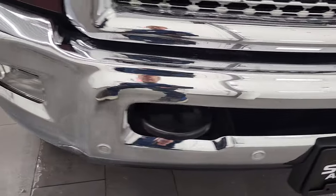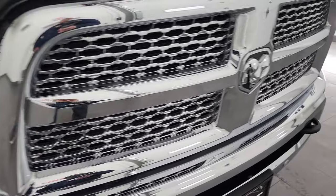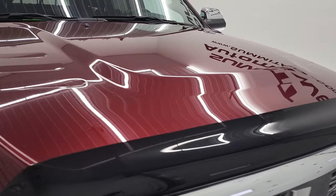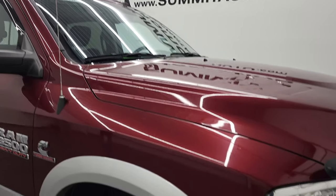Front bumper is in excellent condition with front bumper parking sensors, factory fog lights, projector headlamps, LED running lights, and a chrome trimmed grill. The hood is in fantastic condition as well — I didn't see any dents or dings on there, and this one does come with the cab lights on top of the roof.